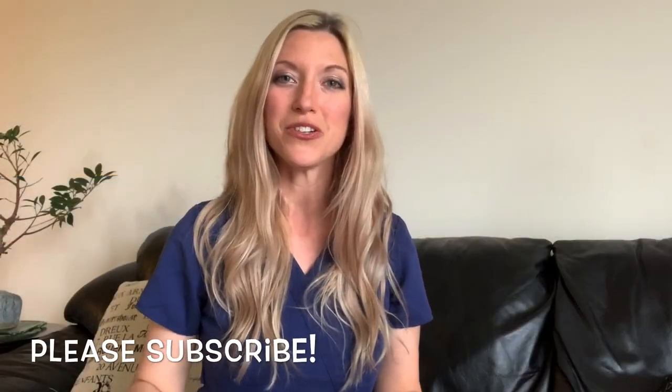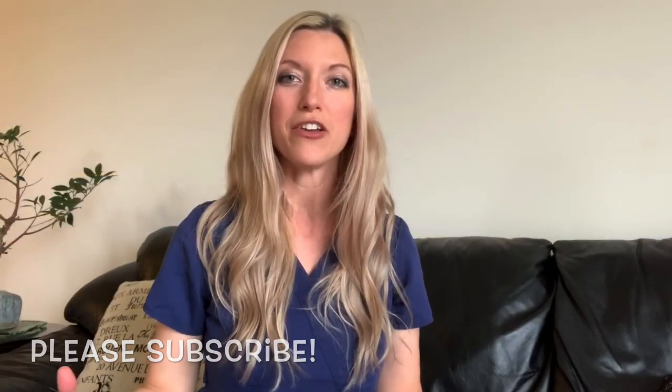If you haven't subscribed to my channel yet, please do so and hit the notification bell so you get all my new videos. I talk about anything related to nursing or being a nurse practitioner, so if you'd like to join my YouTube family, please go ahead and hit the subscribe button.